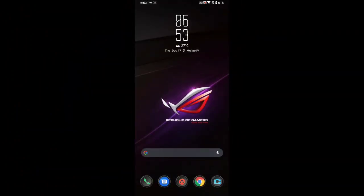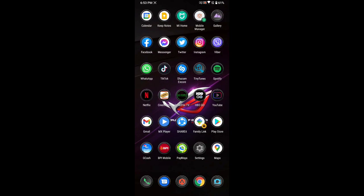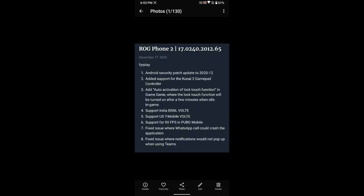Welcome back to my channel. It's been a long time since I posted a video regarding our ROG Phone 2. For today's video we'll be doing an update for ROG Phone 2, which is good news for all ROG Phone 2 users. As we can see, here's the change log — it's an updated security patch December 2020.